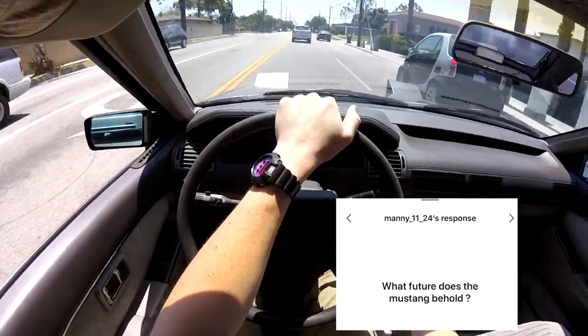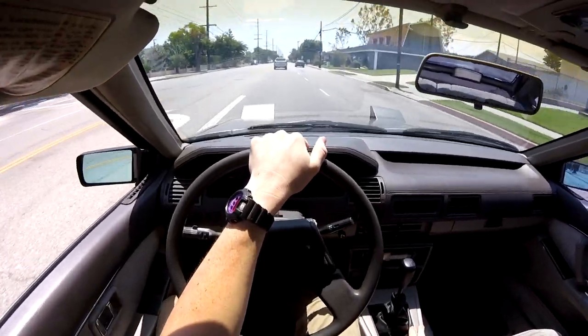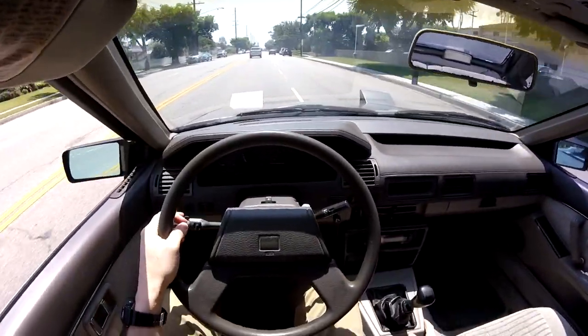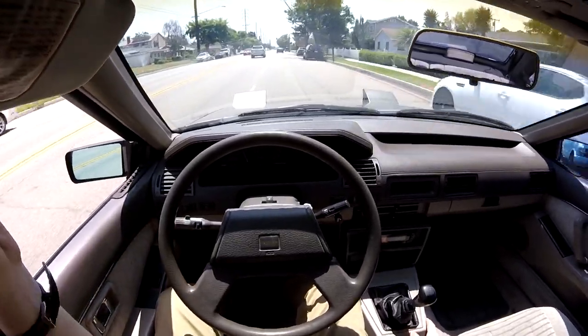What future does the Mustang behold? We have E85 on the way. I have the injectors in my house right now, the fuel system is coming on Friday, and I'm still waiting on the pulley. Then we should be doing some mad horsepower. Besides that, we've got to get new wheels and new tires.